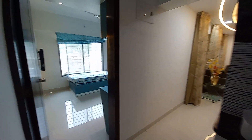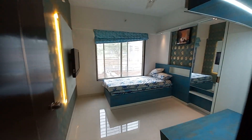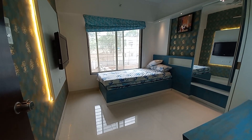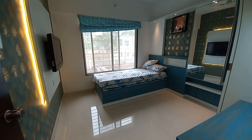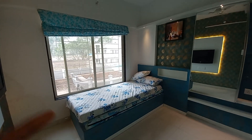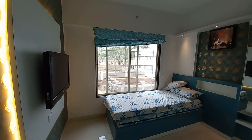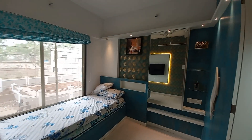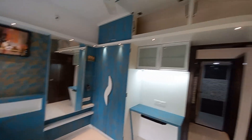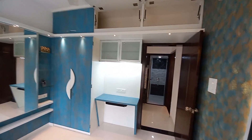This is the second bedroom, approximately 11 feet by 11.5 feet — almost a square-shaped room. It features a big French window, TV unit space, and a wardrobe or locked storage space that will be handed over with the flat.